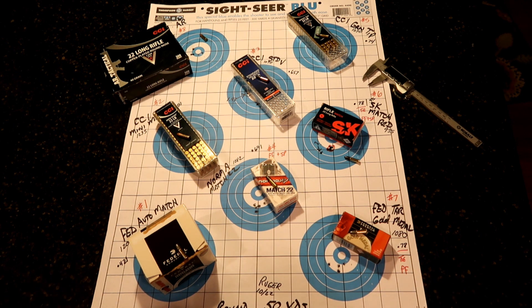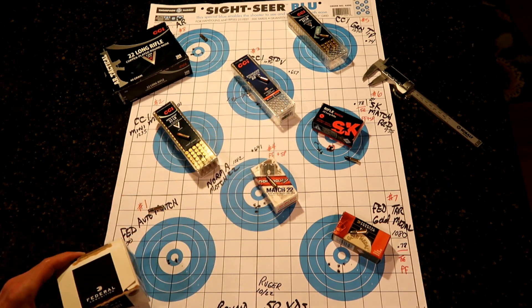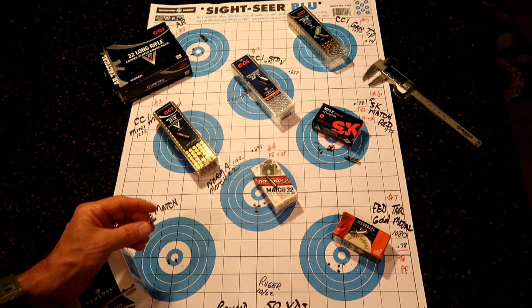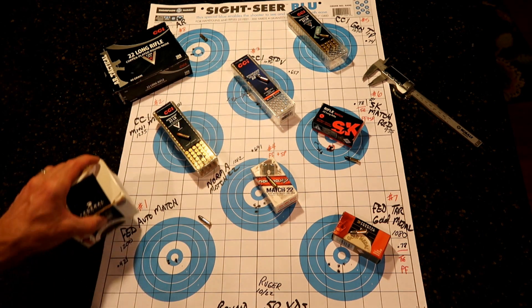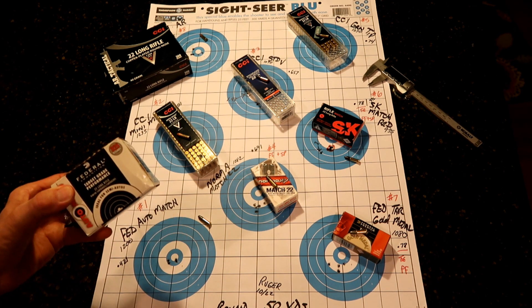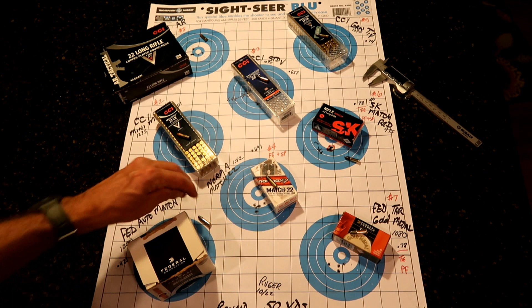In our number one slot was the Federal Auto Match bulk ammo. If you bought it in a 50-round box it would run you about $3.89 a box. These are lead round nose bullets — well, this one flies at 1,200 feet per second. We got a .421 inch grouping. Really nice. I've shot a bunch of this stuff and I'm super happy with it. It's never failed to feed in my 10-22, and that's something you've got to consider when you're running a semi-automatic.